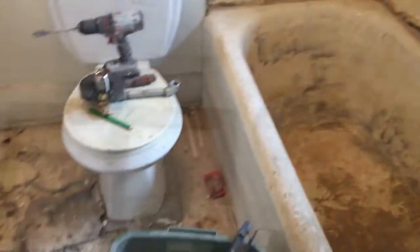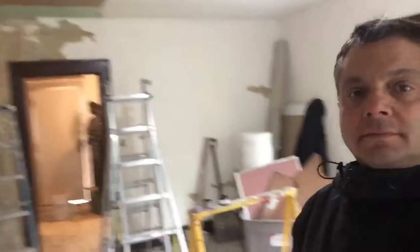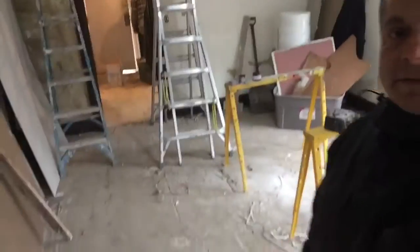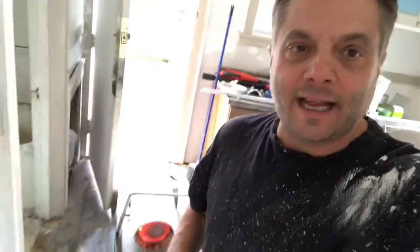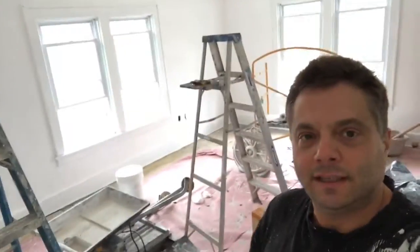Scraping the bathtub. The sheetrock is up — getting ready to spackle. We're gonna texture the walls, texture the ceiling, and then install the floor and it'll be done. We're trying to get this paint to dry really fast. That heat cannon — 100,000 BTUs — ought to get this place pretty heated up. Wow, it's looking better in here now — nice and white.